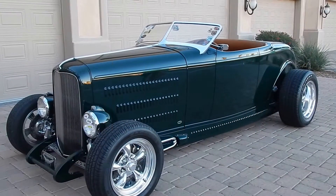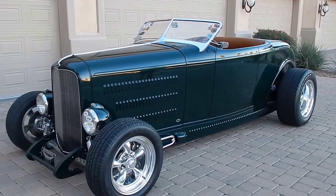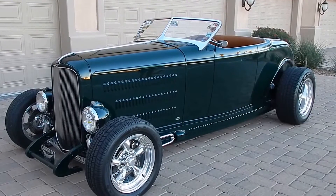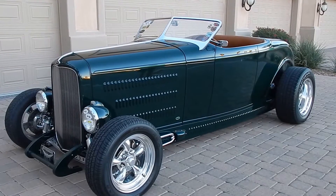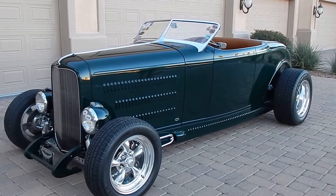Alright, here we go. We're at the Sissel Collection. Denny's going to narrate some areas about the car just shortly after this. You're looking at a 1932 Ford Roadster built by Steve Moll, hand built for the owner.